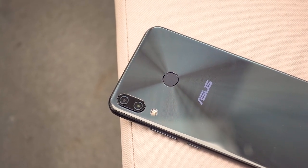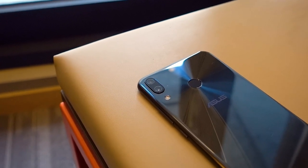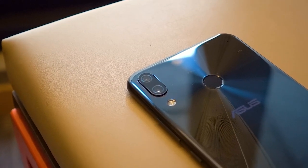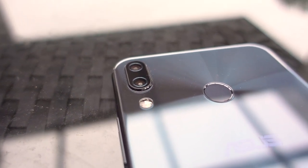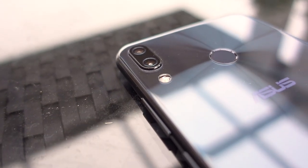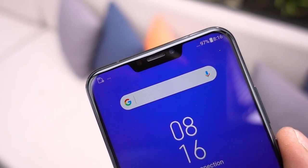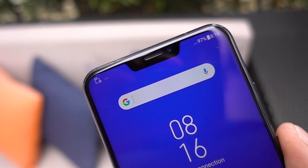On the camera side, the Zenfone 5z features the Sony flagship IMX363 — a 12-megapixel dual-pixel 1/2.55-inch sensor with 1.4-micron pixels and 4-axis OIS. The secondary camera is a wide-angle unit with a 120-degree field of view, rather than a monochrome or telephoto setup — a pleasant surprise. We'll have a lot more on these cameras and their AI functionality in the full review, along with the 8-megapixel selfie camera and Zen UI features in upcoming videos.